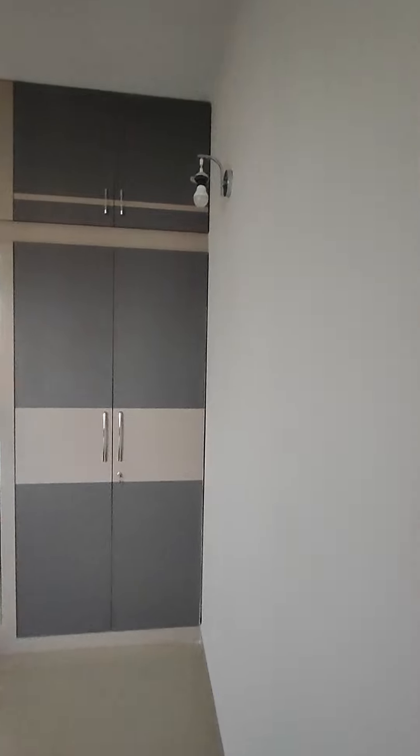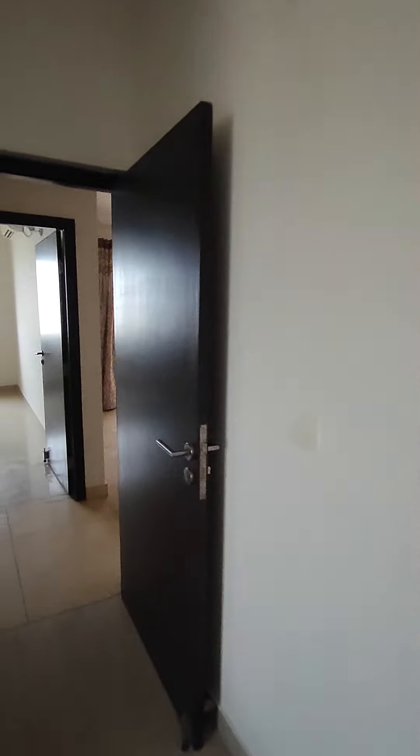Wardrobes made till the loft. This is a looking mirror as well. This is your dressing area with standard fittings. At present there is no power in the house; otherwise it will look very bright with all the lights on.